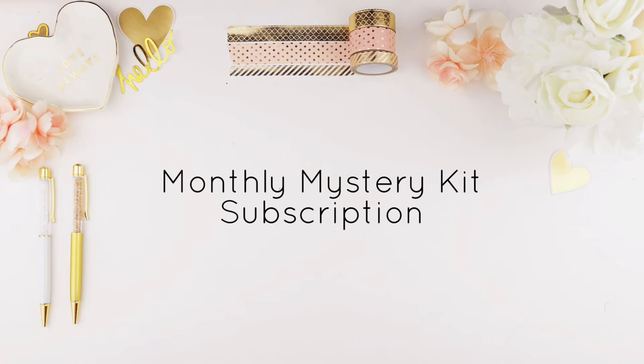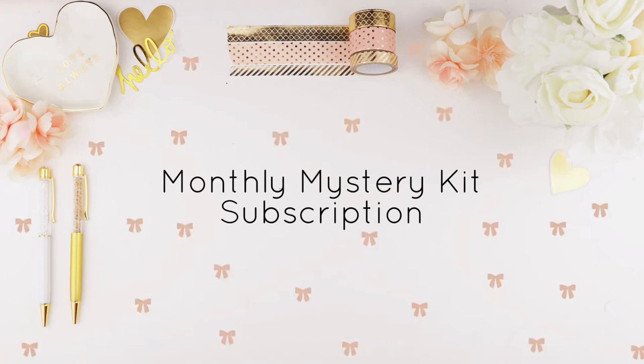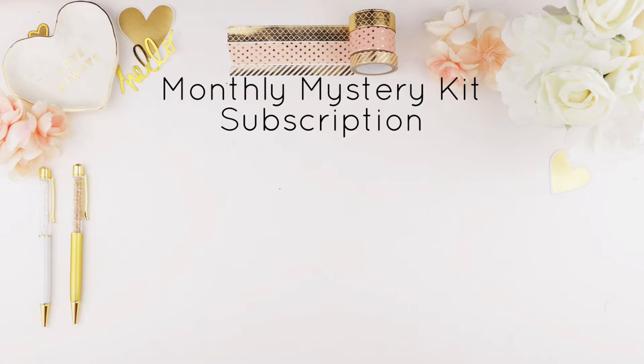Hello my pinkies! This video is about the new monthly mystery kit subscription. I've decided to change all my mystery kits into subscriptions, so when you sign on it will be coming to your mail every month and you don't have to worry about it. In this video I'll talk about the changes, the subscription, what you guys get, and how to sign up.